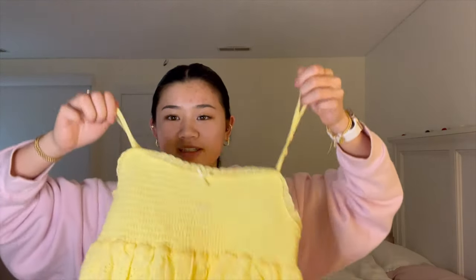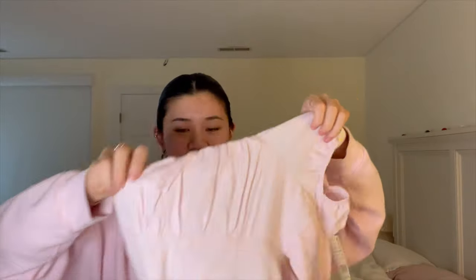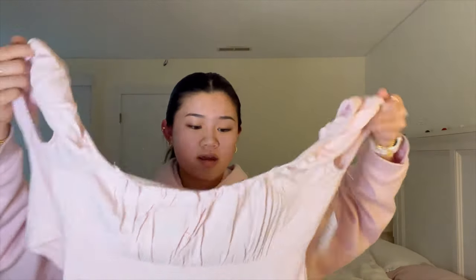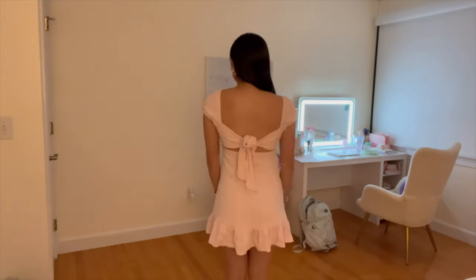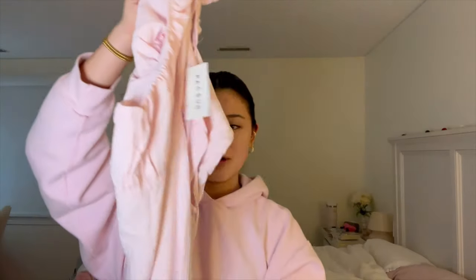Next I got this really cute pink mini dress. It has ruching and you tie the back, and the bottom flares out. I tried it on in store and liked it a lot — it's kind of the same color as my sweatshirt right now but I thought it was really cute.